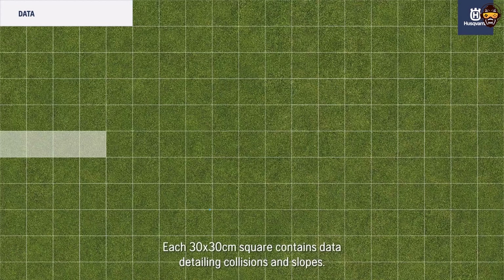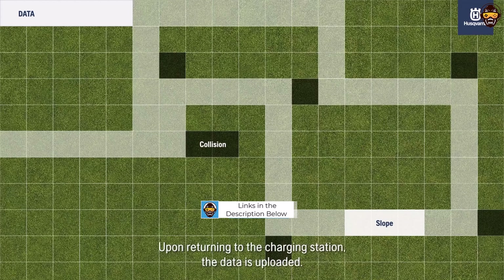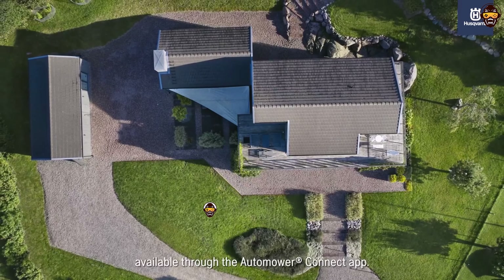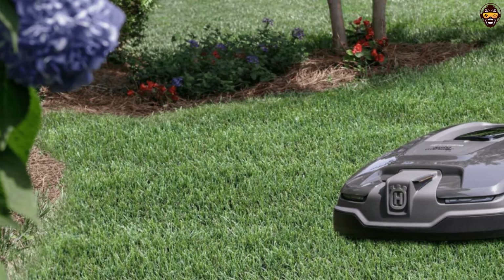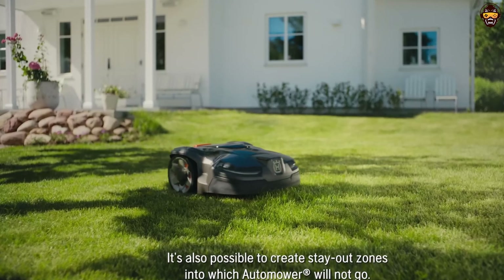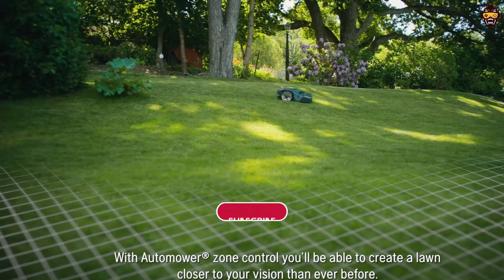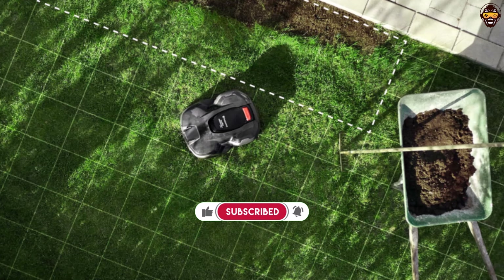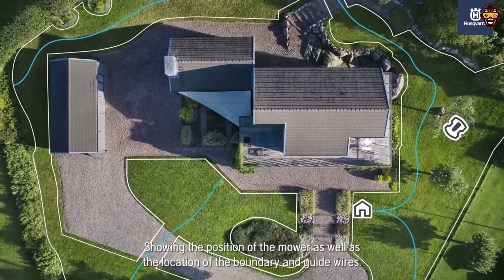Equipped with GPS-assisted navigation, the Automower 415x ensures efficient and precise mowing coverage, while its smart mowing technology adapts to the specific conditions of your lawn, providing ultra-quiet and energy-efficient performance. This robotic mower can handle slopes up to 40%, making it suitable for various terrains. A standout feature is its self-installation capability, allowing easy setup. The mower also has a weather timer that adjusts mowing frequency according to your lawn's growth rate, ensuring optimal results in varying conditions.